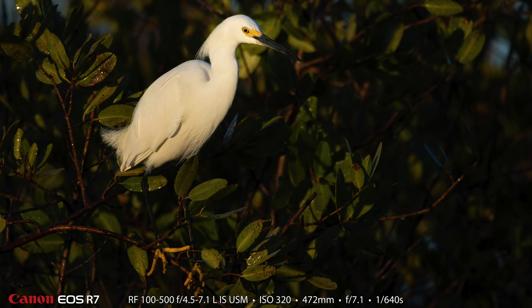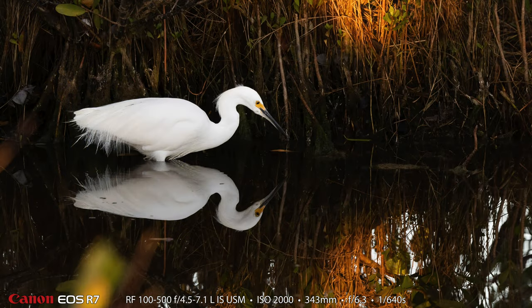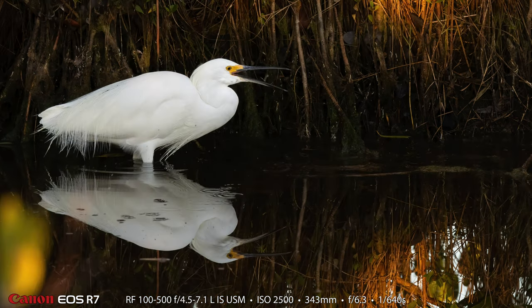Look at that beautiful golden hour light. We got there just shortly after sunrise and in the first area where we did our photography, we had great sun angle, so we had beautiful golden hour light. The water was very calm, so we got some really nice reflections early in the morning.